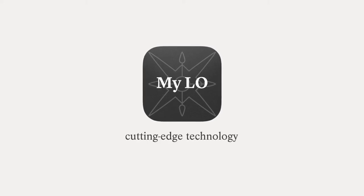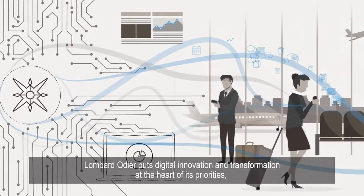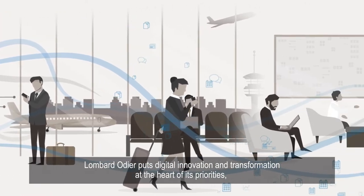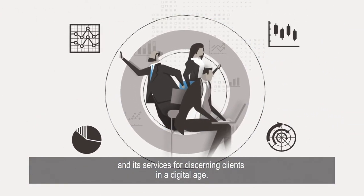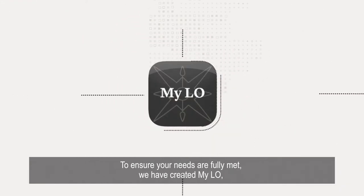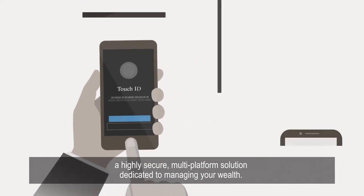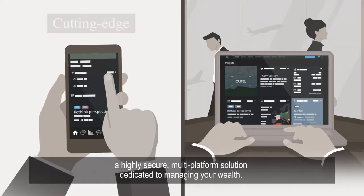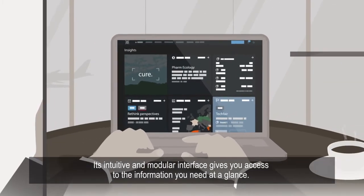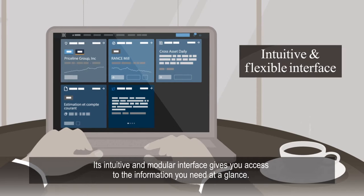MyLO — cutting-edge technology for viewing your wealth. Lombard Odier puts digital innovation and transformation at the heart of its priorities and its services for discerning clients in a digital age. To ensure your needs are fully met, we've created MyLO, a highly secure, multi-platform solution dedicated to managing your wealth. Its intuitive and modular interface gives you access to the information you need at a glance.